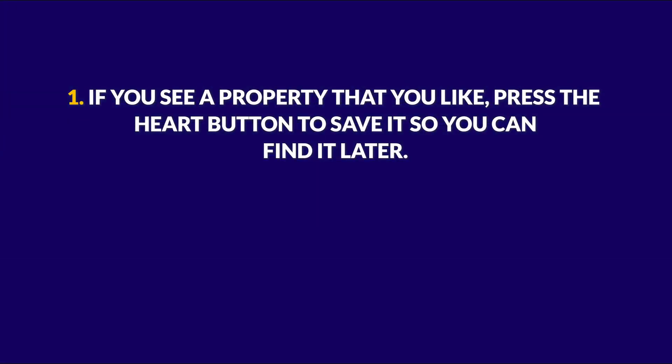We're locally owned, operated, and a member of the Birmingham community. Now let's take a moment to talk about navigating our website. There are two essential things to keep in mind. If you see a property that you like, press the heart button to save it so that you can find it later.